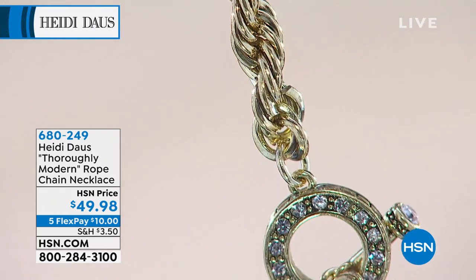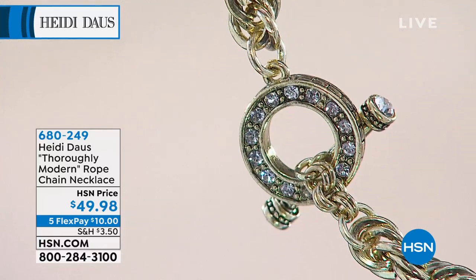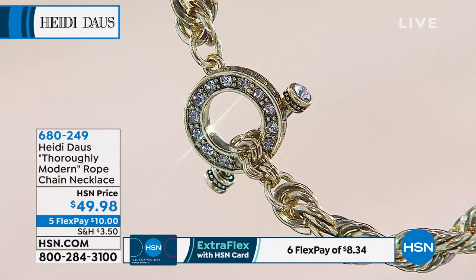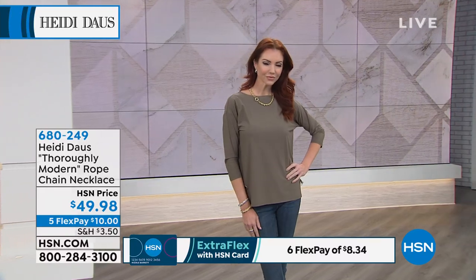This necklace is big, it's bold, it's chunky — everything that I like. Oh my goodness, I want you to stop and say, where'd you get that, girl? I like compliments, and you're going to get so many compliments on this.